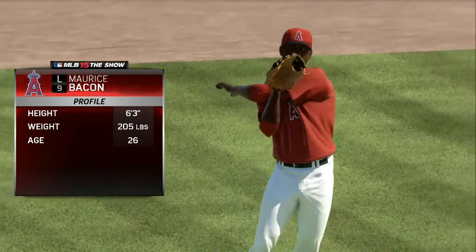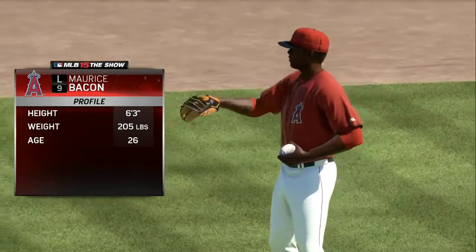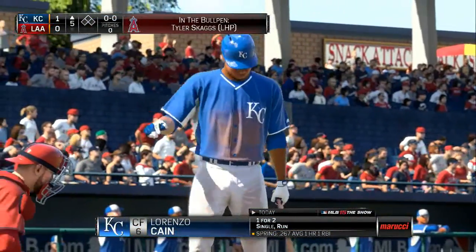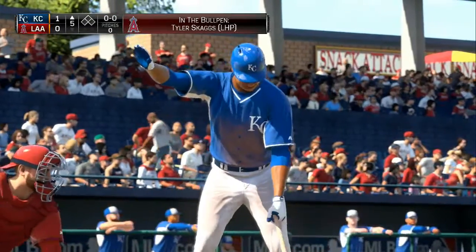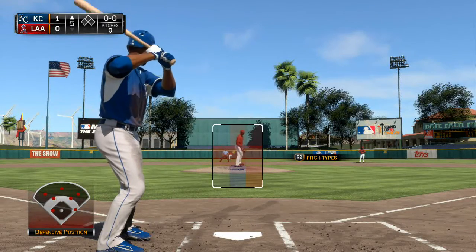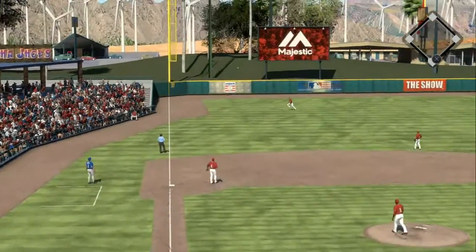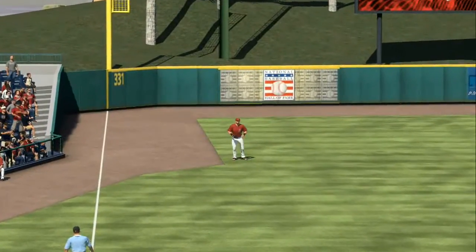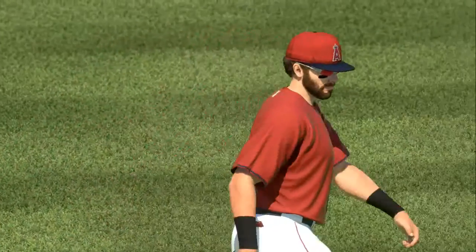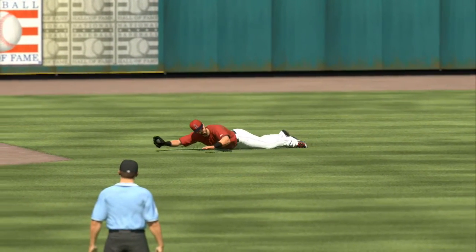Maurice Bacon comes out and makes his first appearance of the spring. Lorenzo Cain strides in — popped out and singled in his two trips. Action in the Angels' bullpen as a left-hander starts to get loose. Swing and a line drive to left — he dives. Did he catch that? He did! What a play for the first out — that's a highlight-reel catch right there. If this one skips by him, you could be looking at extra bases.